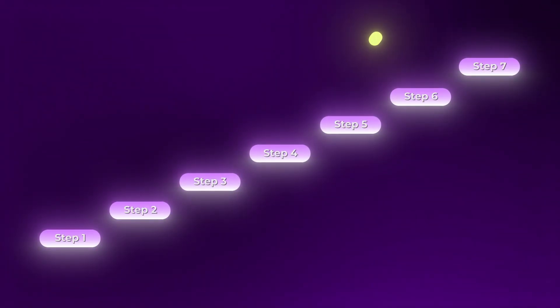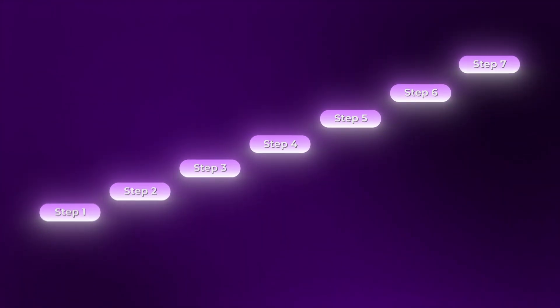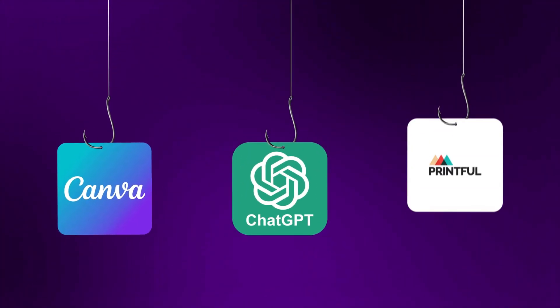In this video, I'll show you step-by-step how beginners can start a print-on-demand business in 2025 using Canva, AI, and Printful.